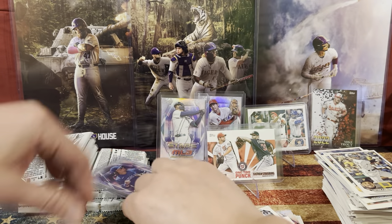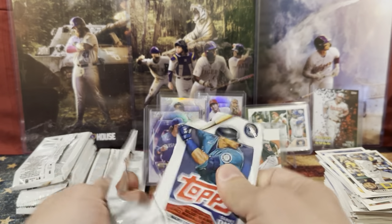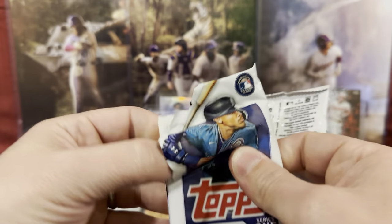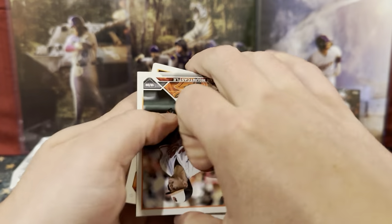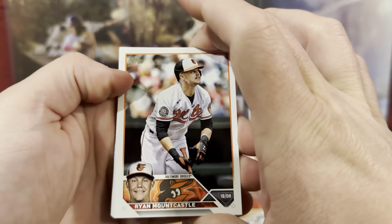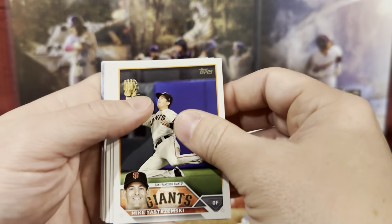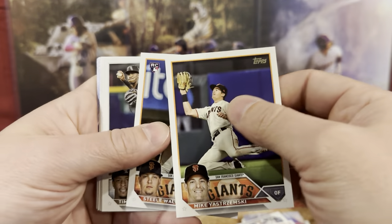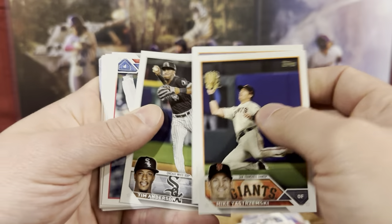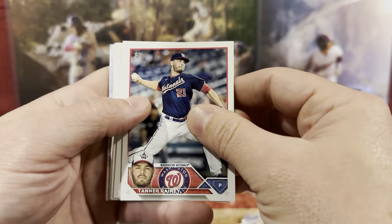Kikuchi. Next pack. We're still looking for the lumber card — actually the relic card. We have Ryan. Mike, Steele Walker, Tim Anderson. Tanner Riley. Bobby Whit Jr. We have Aaron, Brad Keller.